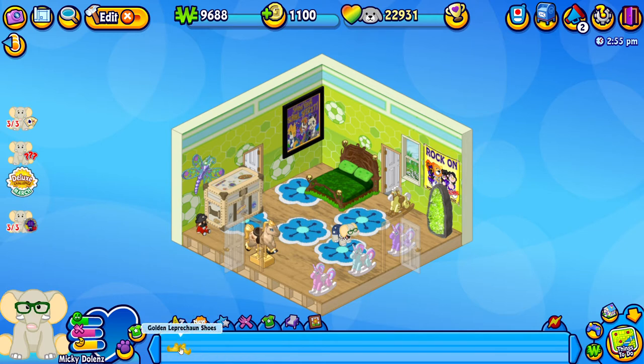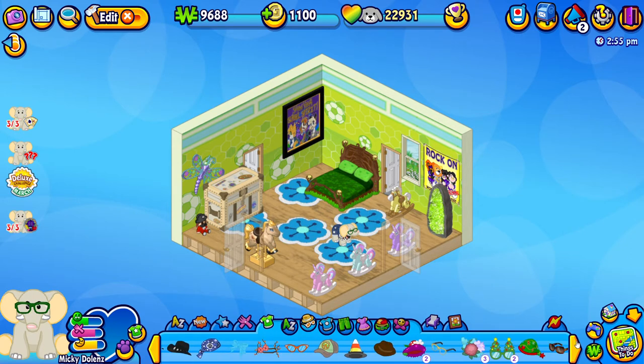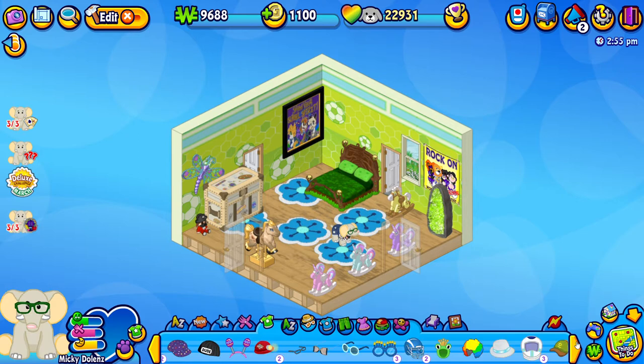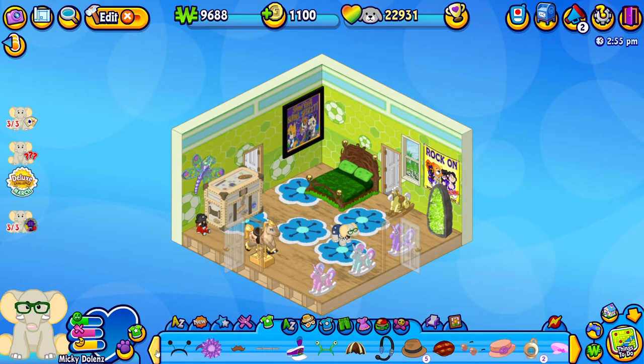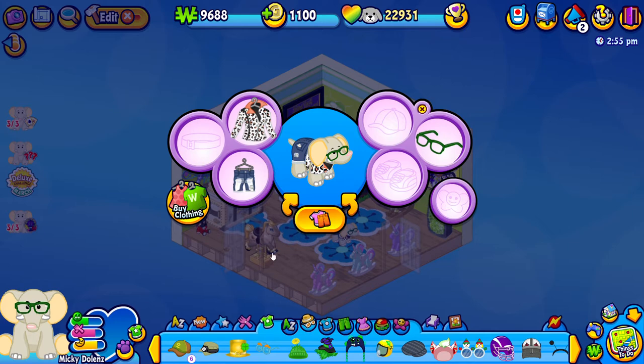Here are the golden leprechaun shoes that we just got, and yesterday we also got a new golden leprechaun hat. So I think the first thing we're going to do is actually change Mickey Dolenz's outfit. I like what he's wearing right now - he's wearing a cute little leopard print jacket and some cute ripped jeans. This jacket is from the fashion week that was only last week or the week before. But Mickey wants to be more festive for St. Patrick's Day.